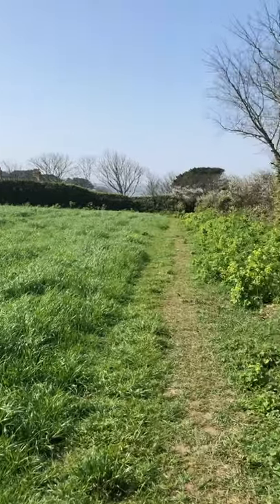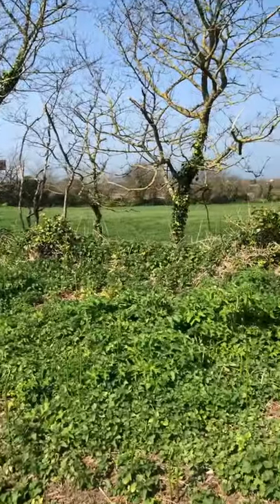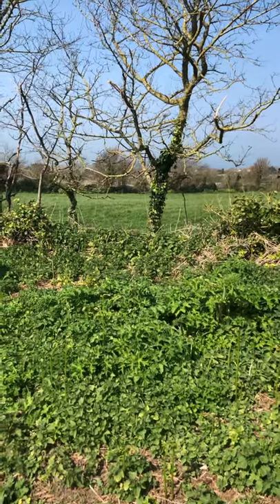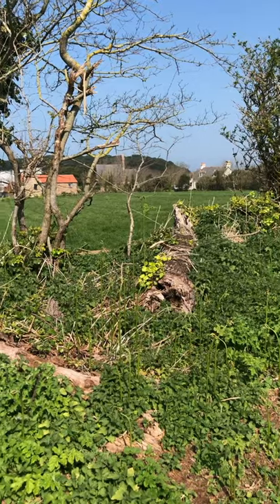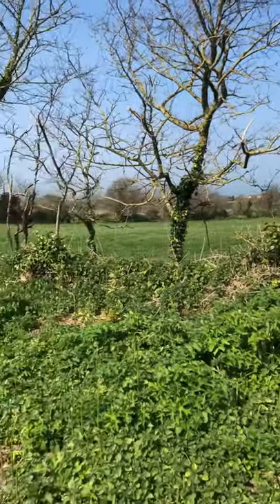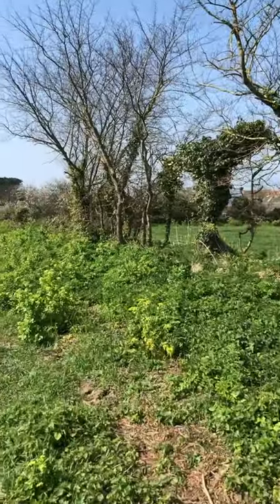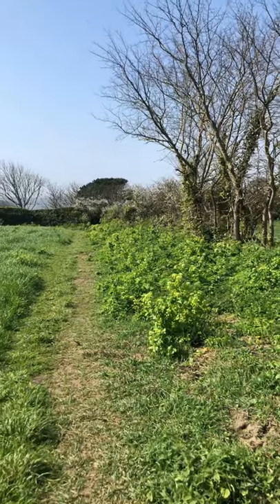Then about 400 years ago this land was enclosed and hedge banks made of soil and granite were built all around the fields. Traditionally they were planted with blackthorn or gorse. You can see perhaps in the distance the white blossom of the blackthorn.